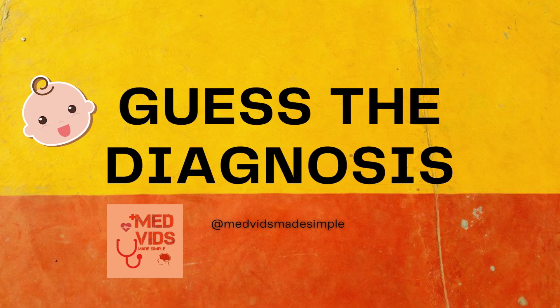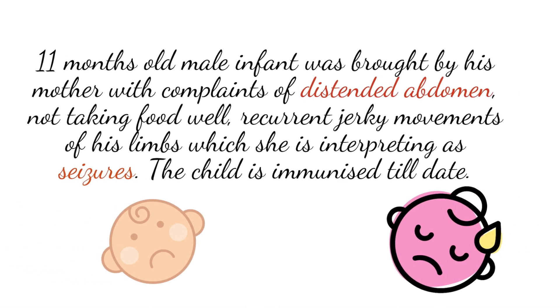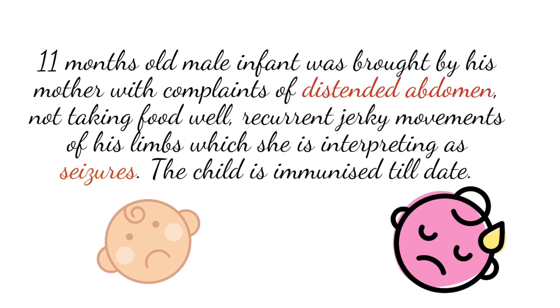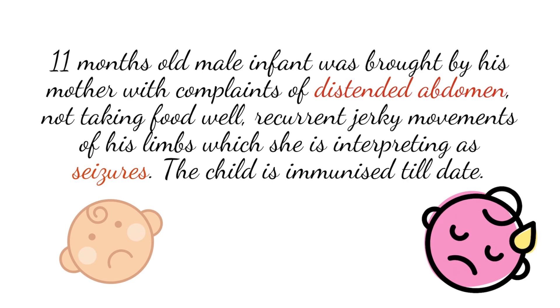Welcome to a new episode of 'Yes, the Diagnosis.' Let us see a case: an 11-month-old male infant was brought by his mother with complaints of distended abdomen, not taking food adequately, recurrent jerky movements of his limbs which the mother interpreted as seizures. The child is also immunized till date.